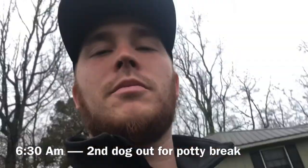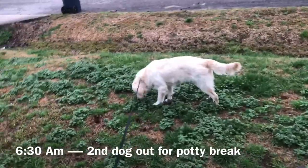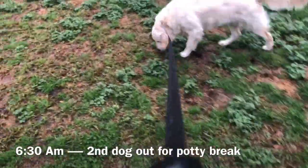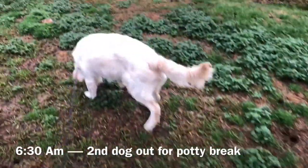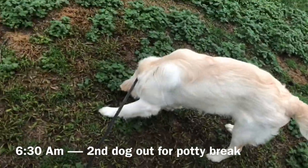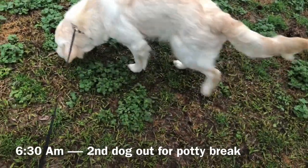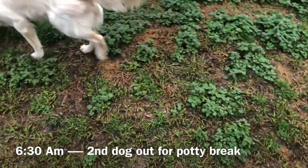Got the second dog out for a potty break. This is Kelsey — I also trained this dog. You could say I raised her. She was with me for a puppy program as soon as her owners got her. She came to me at eight weeks old for a puppy program and I had her for four weeks.